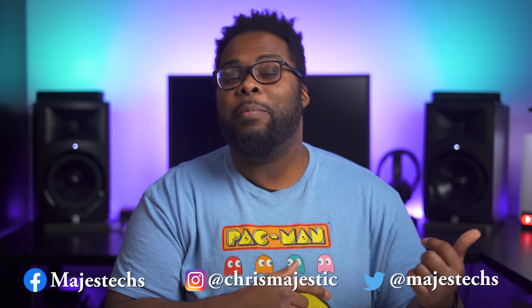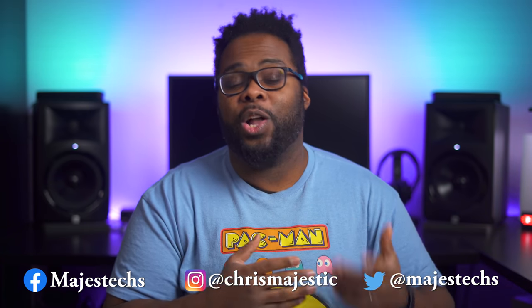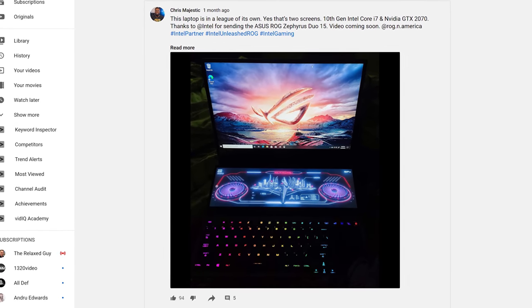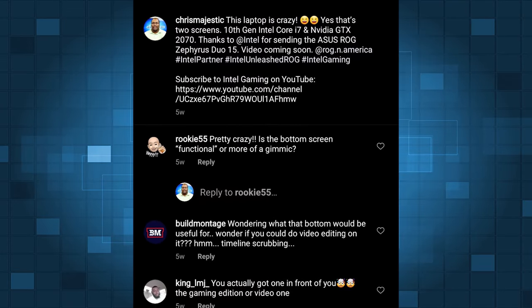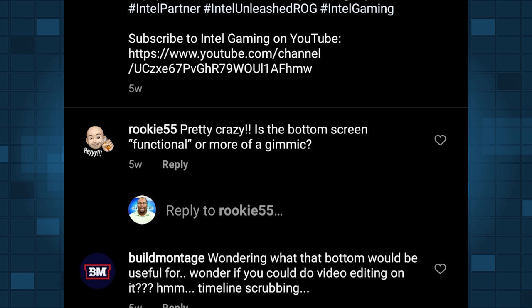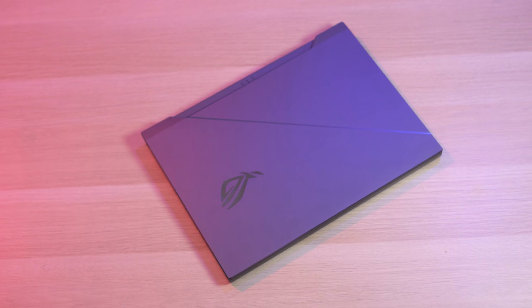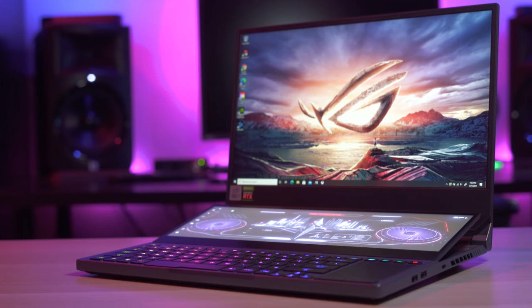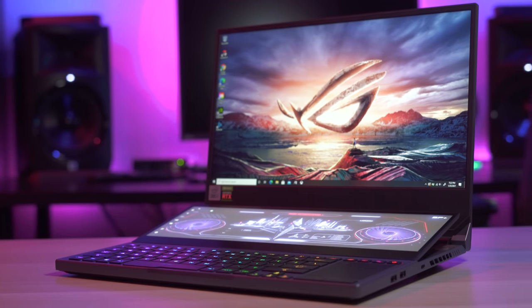I admittedly am not really that active on Instagram. If you guys are interested in me posting more on IG, let me know in the comment section and go ahead and make sure you follow me on IG, Twitter, Facebook, and all those other places as well. A few weeks ago I posted a picture of a pretty interesting looking laptop made by Asus, and in the comment section I got an interesting comment from Rookie55. He says, 'Pretty crazy — is the bottom screen functional or more of just a gimmick?' So I want to take this opportunity to talk about this laptop. It's actually the Asus ROG Zephyrus Duo 15.